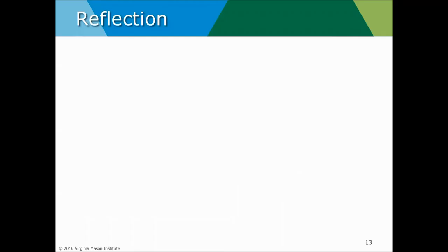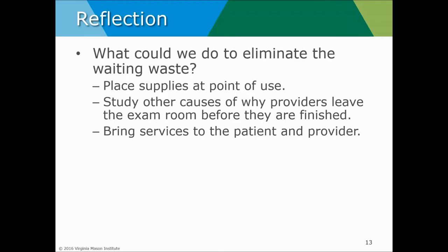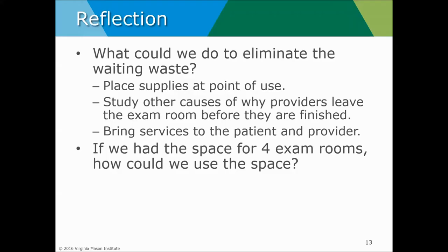This leads to a reflection. We may not have the money to build four exam rooms per provider, but we might have the financial bandwidth to build two or three rooms. Some things that work very well with a lean focus: put frequently used supplies in small quantities at point of use — good basic 5S. Study other causes of why providers have to leave the room: interruptions, poor setup, providers needing to retrieve information or support. Are we moving the patient to the service or bringing the services to the patient and the provider?